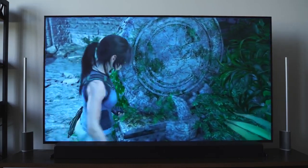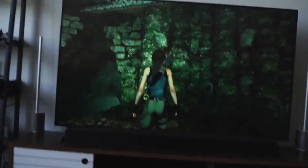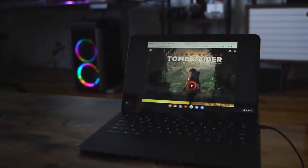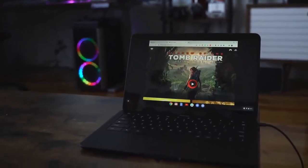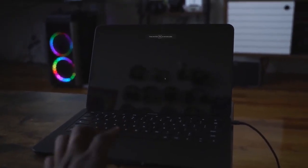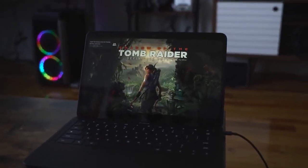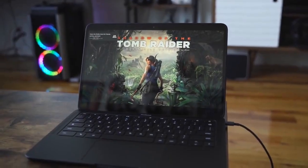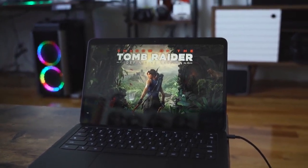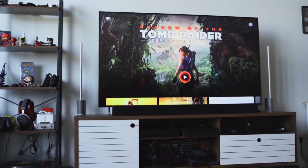One nice feature of Stadia is the ability to switch between devices — from your TV to your Chromebook to your phone — instantaneously. I was playing Tomb Raider on my TV, switched over to my Chromebook Go, and it paused on the TV and I just continued on the Chromebook. It's a very simple, seamless experience.